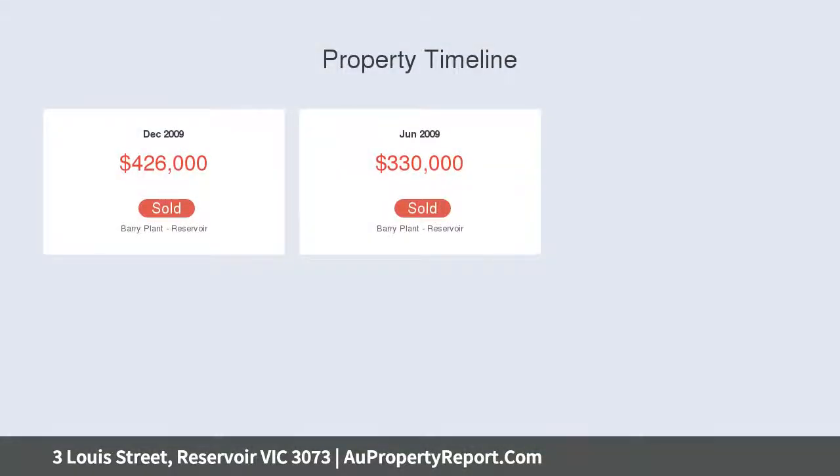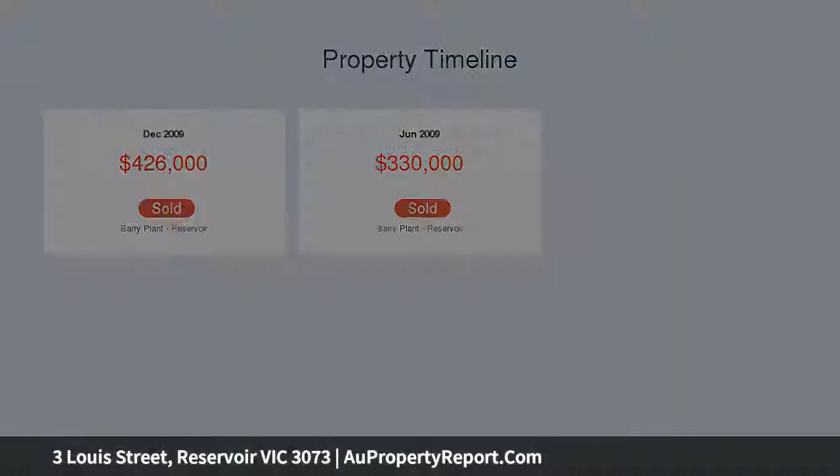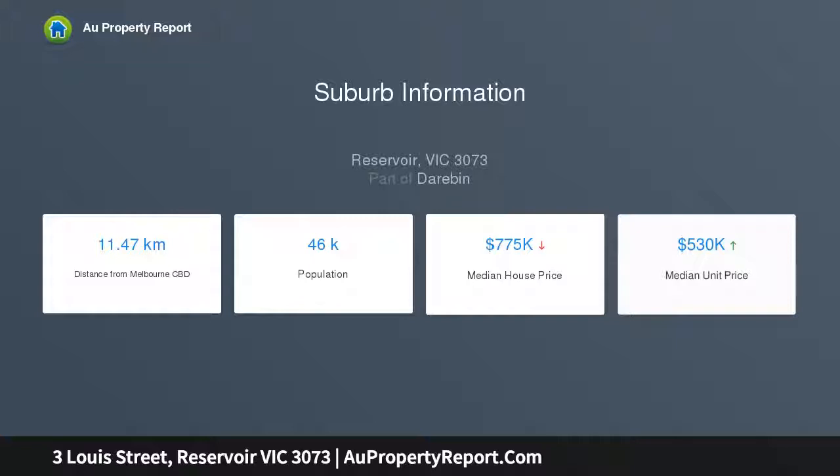Set amongst newly landscaped gardens, moments from the park, a short walk to local shops, café, and station, and within easy reach of the centre of Reservoir, it sets the scene for a fine family lifestyle.